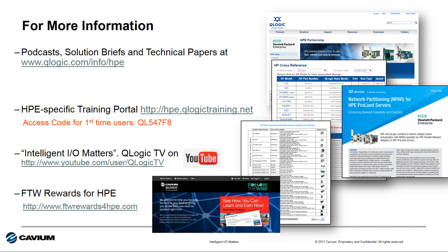If you're interested in HPE-specific training on I/O technology from Cavium, check out our HPE training site at hpe.qlogictraining.net. Here you'll find a variety of short on-demand training courses and the opportunity to gain certifications on HPE and Cavium adapter technology. If you're a first-time user, be sure to use the access code shown to view the HPE-specific materials.